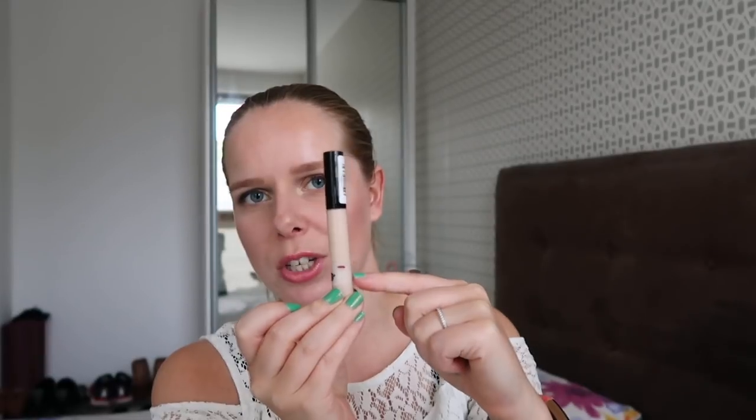First of all, I have two concealers that I want to use up. One of them is my Collection concealer in the color Fair — I'm right here at this point, so there really isn't that much left anymore. My other concealer is this Urban Decay Naked Skin Foundation, and for that one I am about here. That's all there is to say about those.